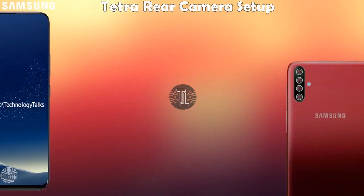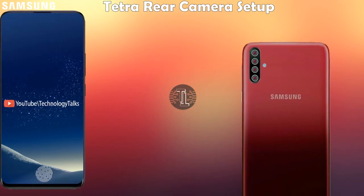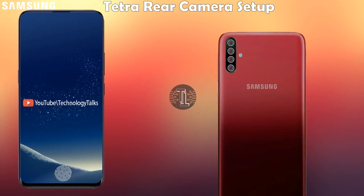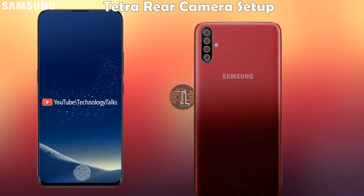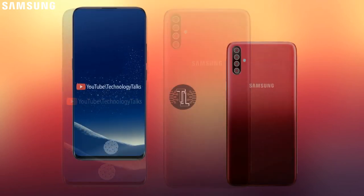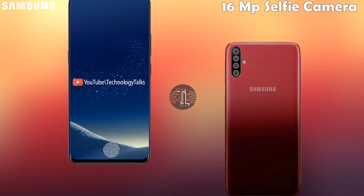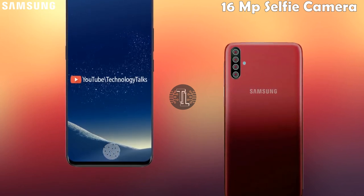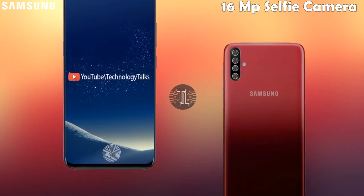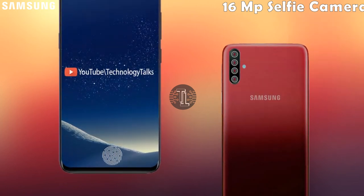Coming to its camera specifications, this amazing phone contains a tetra rear camera setup with an amazing photography experience, allowing you to take HDR shots. The front camera is 16 megapixels for selfies.